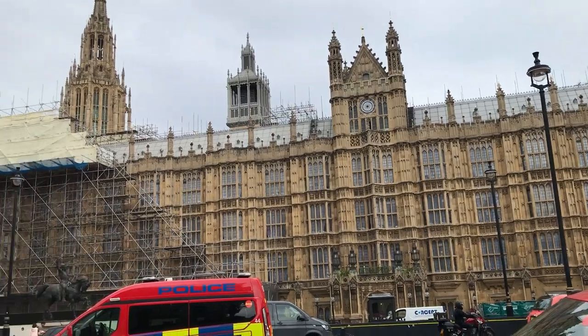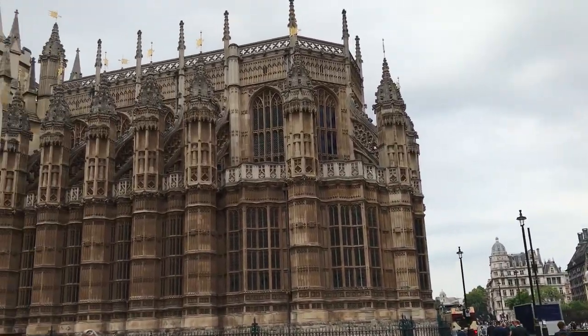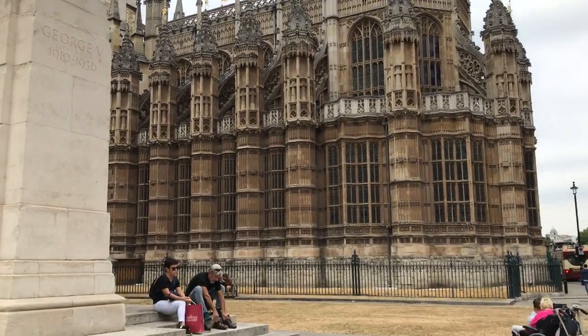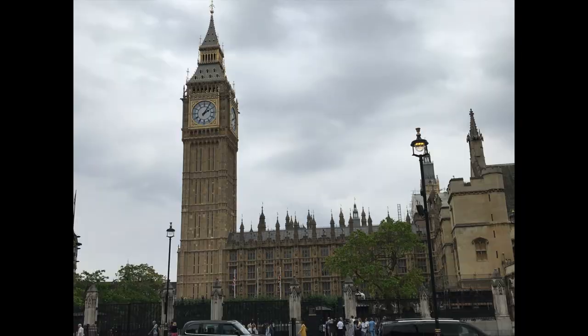It's gothic revival perpendicular architecture to match the eastern part of Westminster Abbey, which we'll talk about in a moment. The Houses of Parliament include the Victoria Tower, which is 337 feet tall, and of course the iconic Clock Tower, now known as the Elizabeth Tower, with its famous bell Big Ben inside of it.